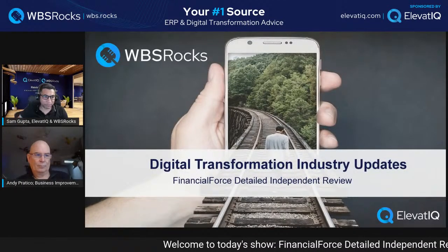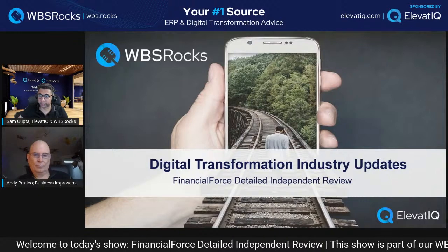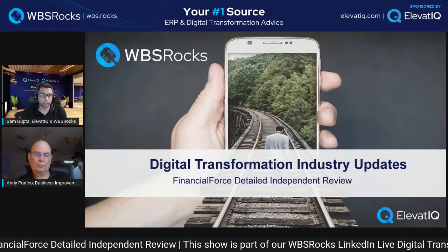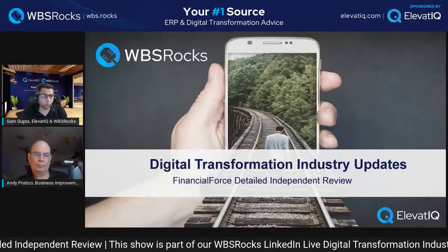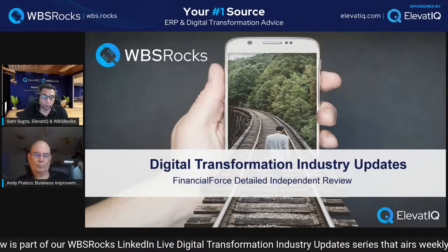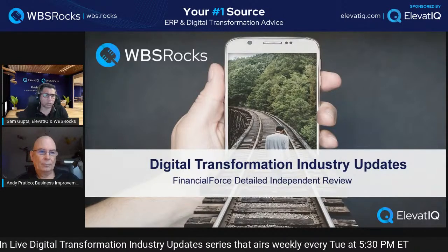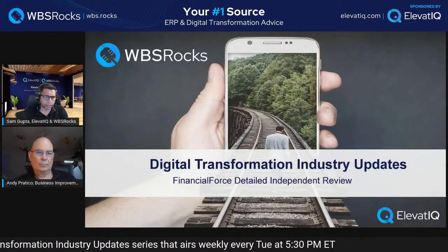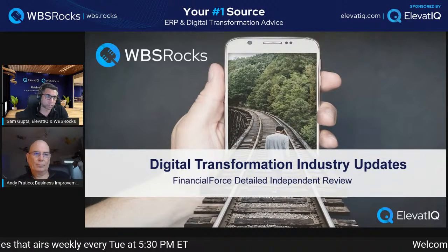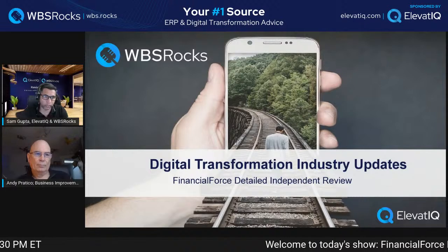Hello everyone, welcome to today's show. If you are joining for the first time, this is part of our industry series where we meet every Tuesday at 5:30pm Eastern. We review one vendor or solution independently, and for today we have a very interesting solution called Financial Force. There is another solution in the Salesforce ecosystem called Rootstock, which we have already reviewed, so we are going to look at this one as well.